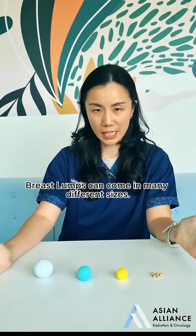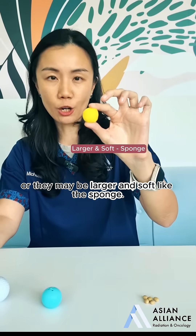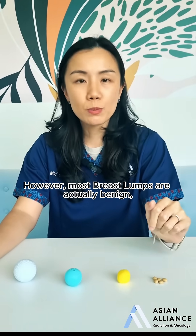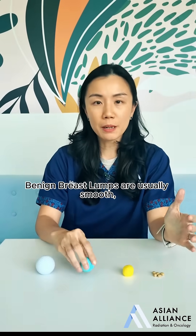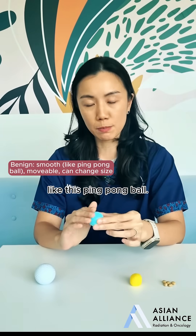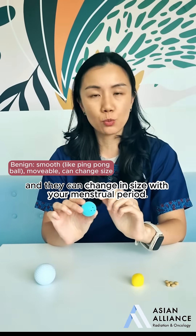Breast lumps can come in many different sizes. They may be small and hard like this soy bean, or they may be larger and soft like this sponge. However, most breast lumps are actually benign, which means that they are not cancer. Benign breast lumps are usually smooth like this ping pong ball. They may move under the skin and they can change in size with your menstrual period.